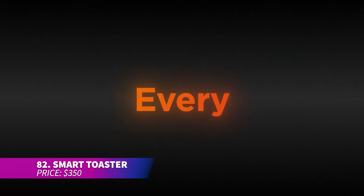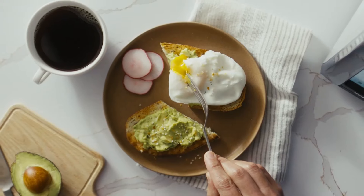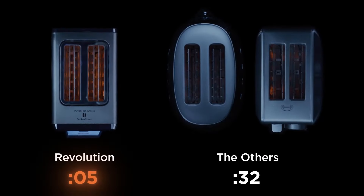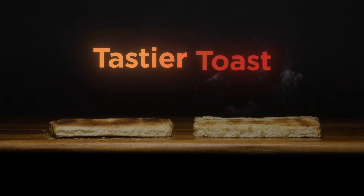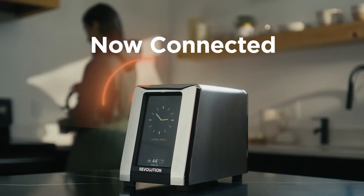Add a sleek modern vibe to your kitchen with this smart toaster. Featuring a responsive touchscreen interface and six preset toasting modes, it delivers evenly toasted bread every time. It heats quickly and perfectly browns your slices, leaving them crispy on the outside and soft on the inside. You can even customize your toasting preferences with different shades and settings, and make delicious paninis with the optional toasty press.